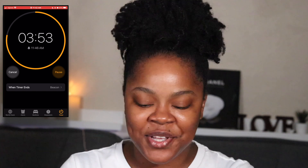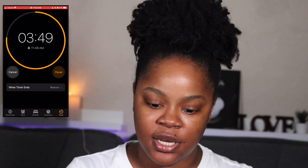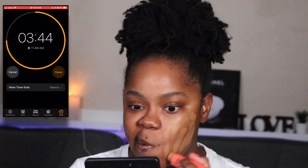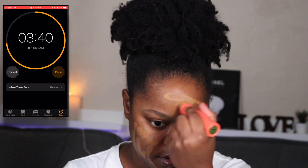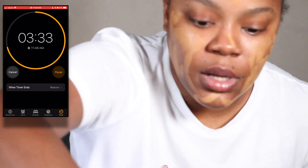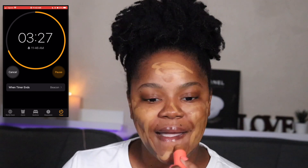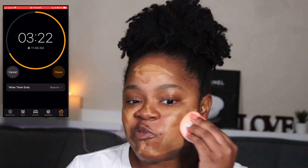For foundation I'm using the Juvia's Place foundation stick — I wasn't going to talk but here I am. The shade is Mauritania or something like that. This might be a little too light for me... it's definitely too light. Okay, I'm gonna grab the other one and mix these two together. Oh my gosh — three and a half minutes!